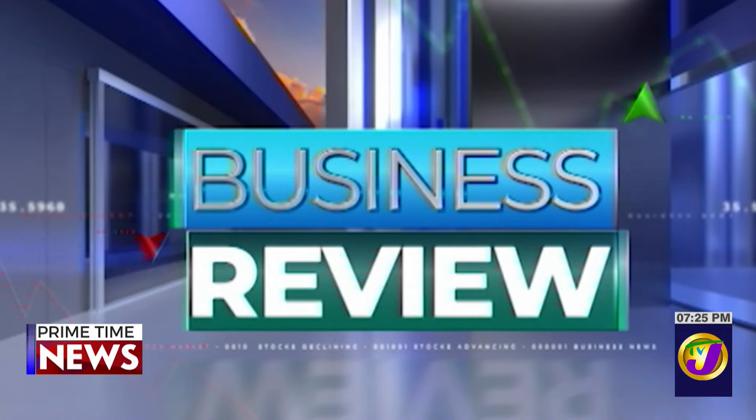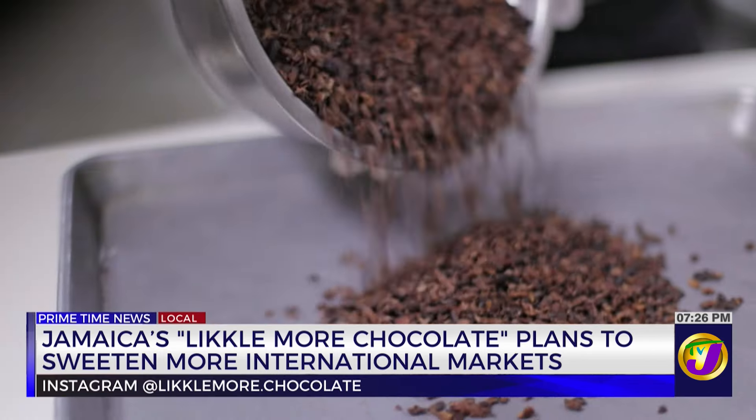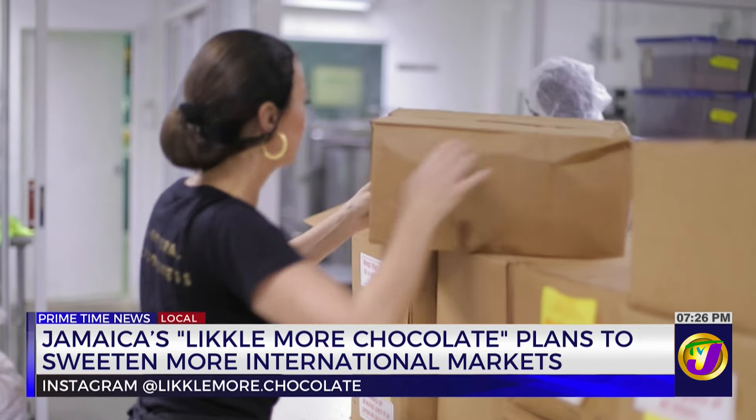From the lush cocoa plantations of Jamaica to your taste buds, it's the story of Likkle More Chocolate. Here's Deja Thomas with the business review. When I moved to Jamaica in 2010, travelling with my husband in the countryside, people kept saying 'likkle more.' I googled it because I didn't know what it meant, and it soon became my favorite Jamaican expression — it means 'a little bit more' or 'see you soon.' I thought it was perfect for a chocolate, because who wouldn't want a little more chocolate?